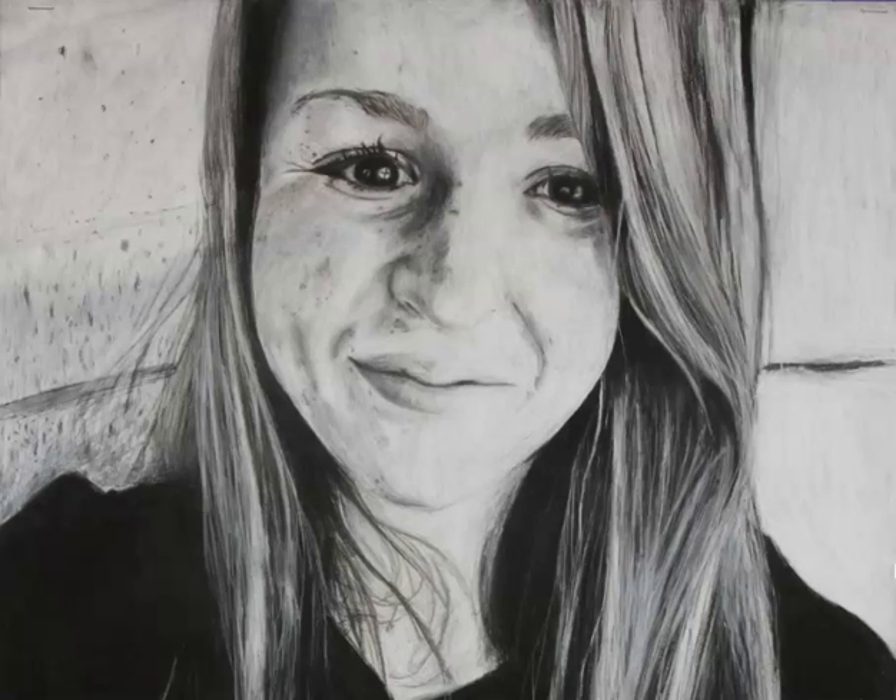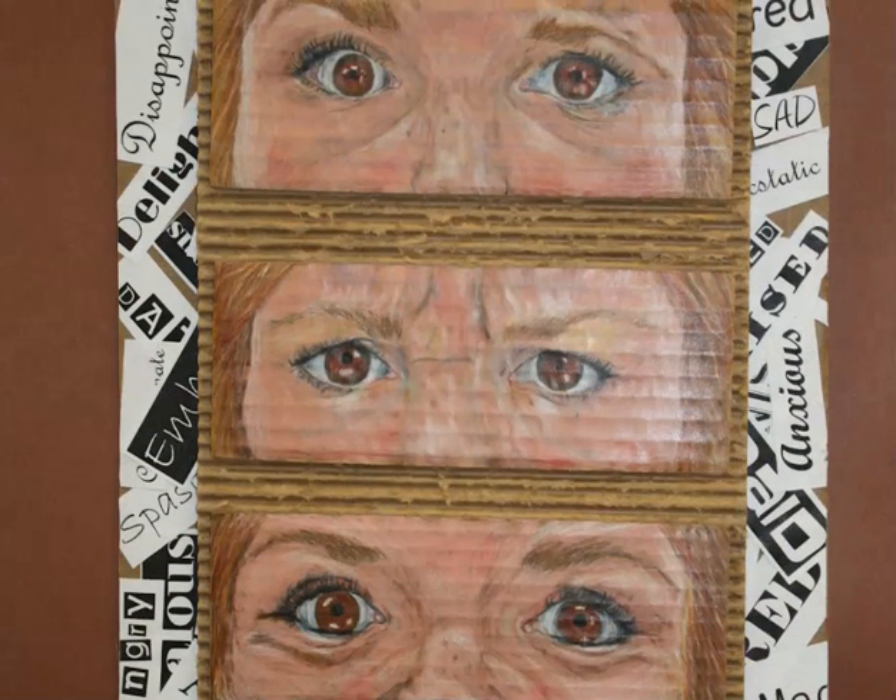Here are some examples of projects that you can expect from this class. This is a portrait drawing. Before we do these, we learn different techniques about drawing specific facial features like the eyes and mouth so that they look more realistic. We also learn how to draw in colored pencil.